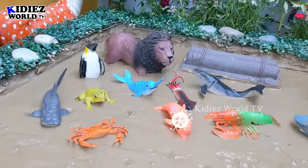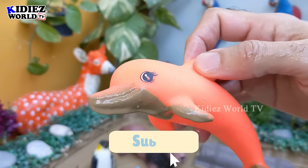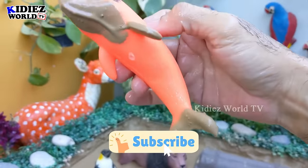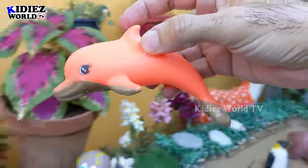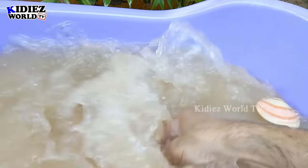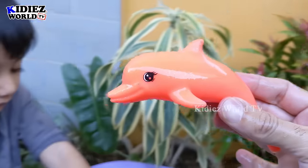Let's see what we have here — we have a lovely dolphin. Wow, just look at him! That is a dolphin, a very friendly sea fish. Let's make him clean. Here we go. Dolphin!